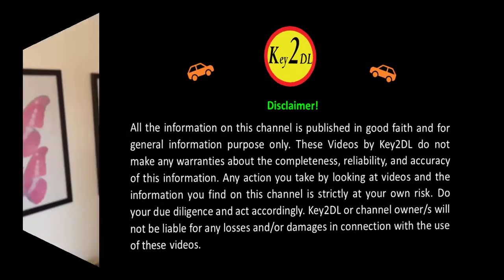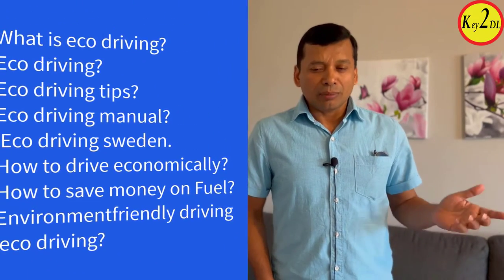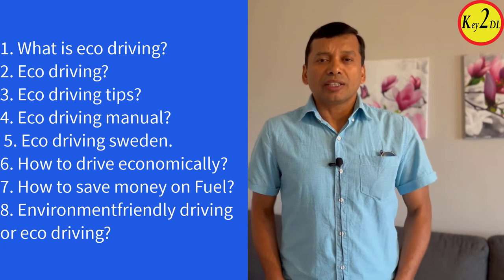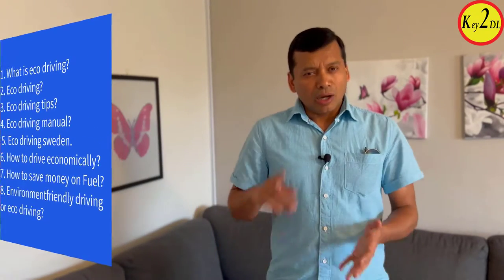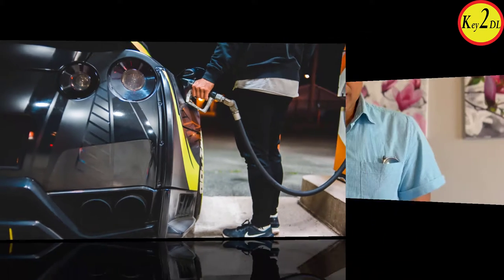Hello and welcome to another interesting video with KE2DL — Key to Driving License — where you get all your concepts clear. Today's topic deals with a very interesting area of the driving license test: eco driving. In this video we are going to deal step by step with eco driving tips, eco driving in Sweden, and eco driving with manual and automatic transmission.